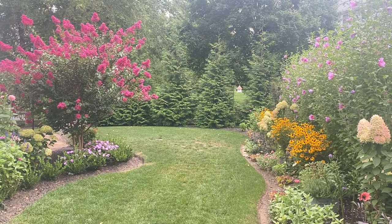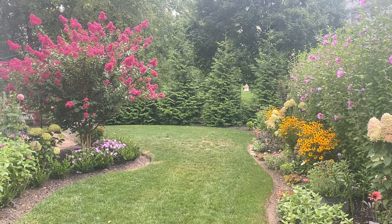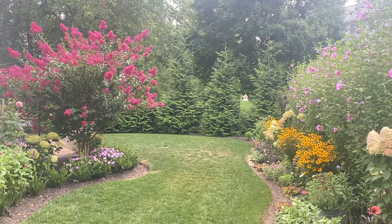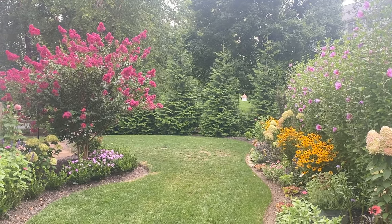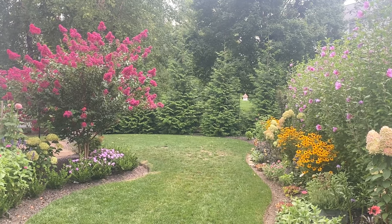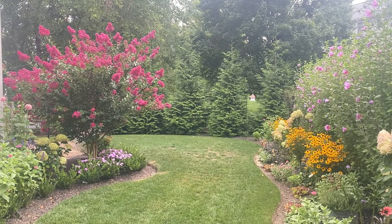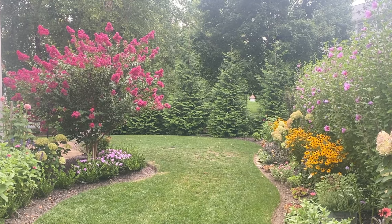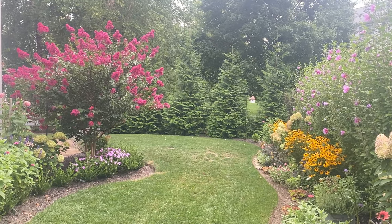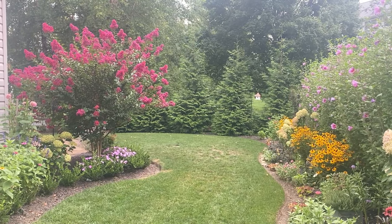Hi everybody! It's time for another weekly walk through my yard, through my garden. This is a day earlier than I usually do it. I usually like to film on a Friday but today is a Thursday. It's so cool and overcast today and tomorrow I think we might be getting some storms, so I thought I should just come out. It's afternoon so I apologize about any extra traffic noise — it's about three o'clock.